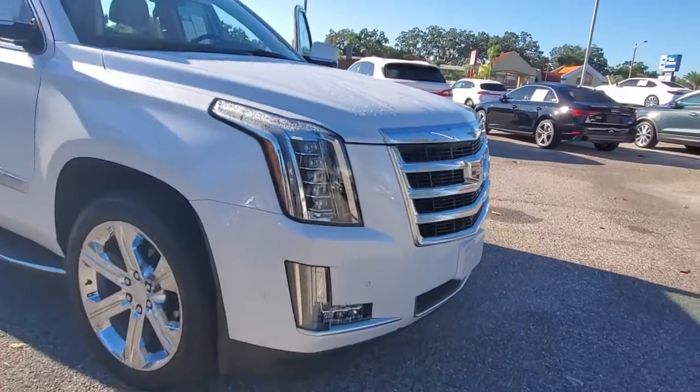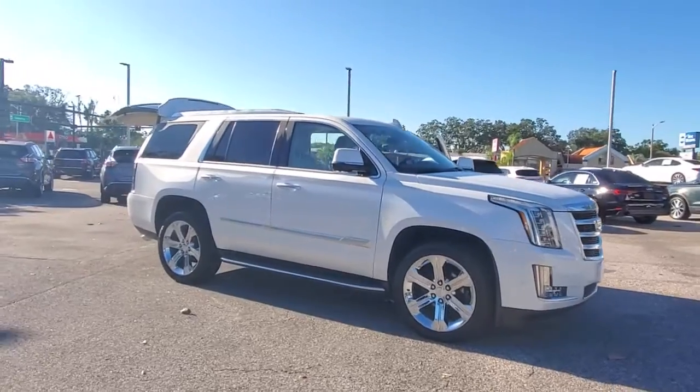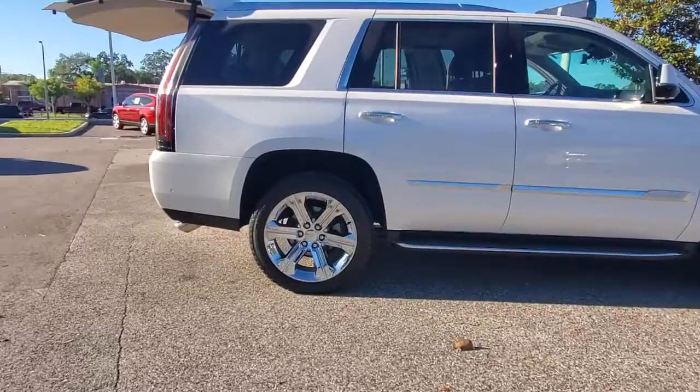Get acquainted with the 2020 Cadillac Escalade. With less than 20,000 miles on the odometer, this vehicle stands out from the rest. Answer the call to drive boldly into the future.